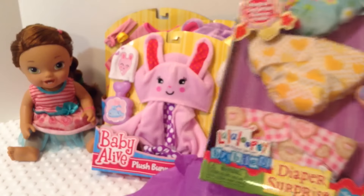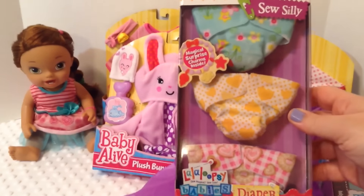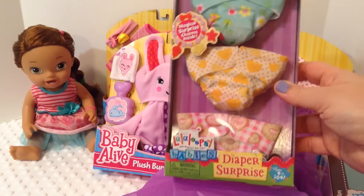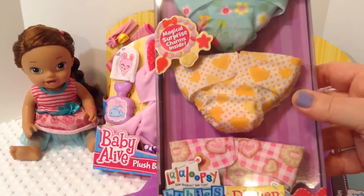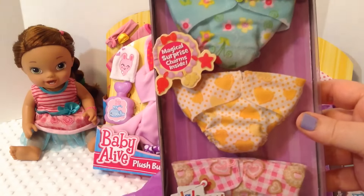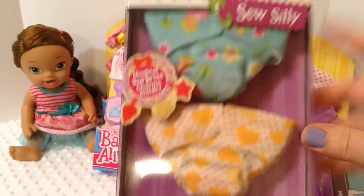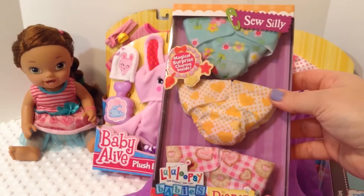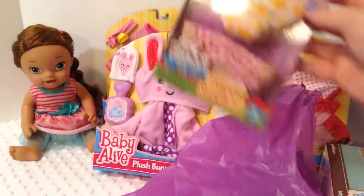I got this because it is on sale. These are Lalaloopsy Baby's Diaper Surprise diapers, which are not very absorbent for Baby Alives, but I think they're really cute and we didn't already have these patterns. And since they were on sale, I thought why not? They're super cute.